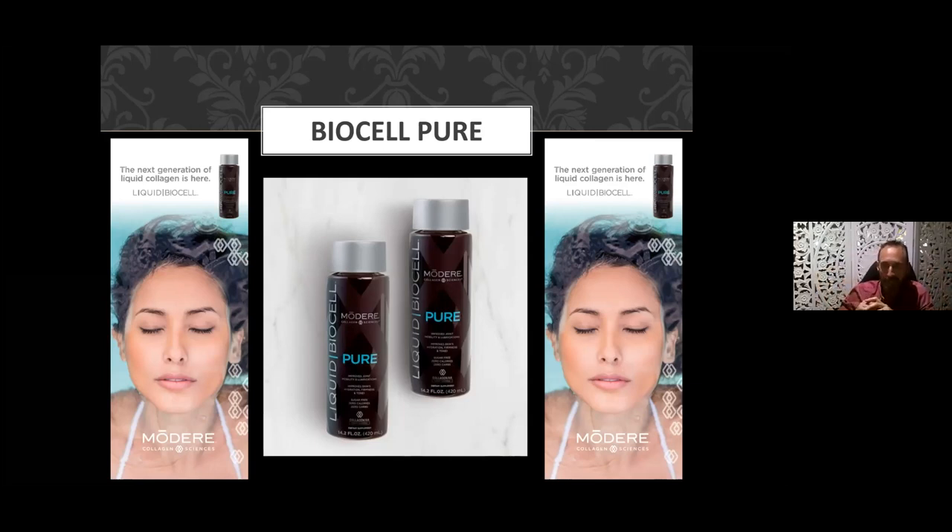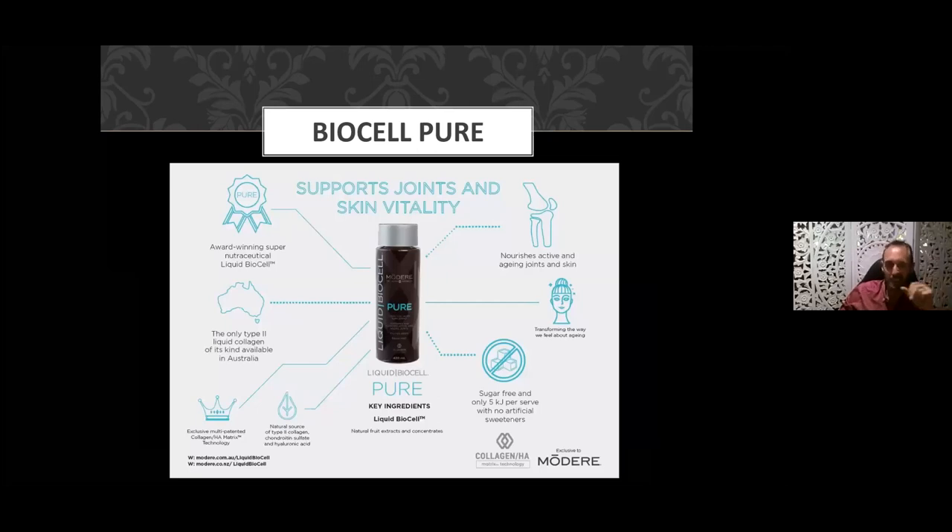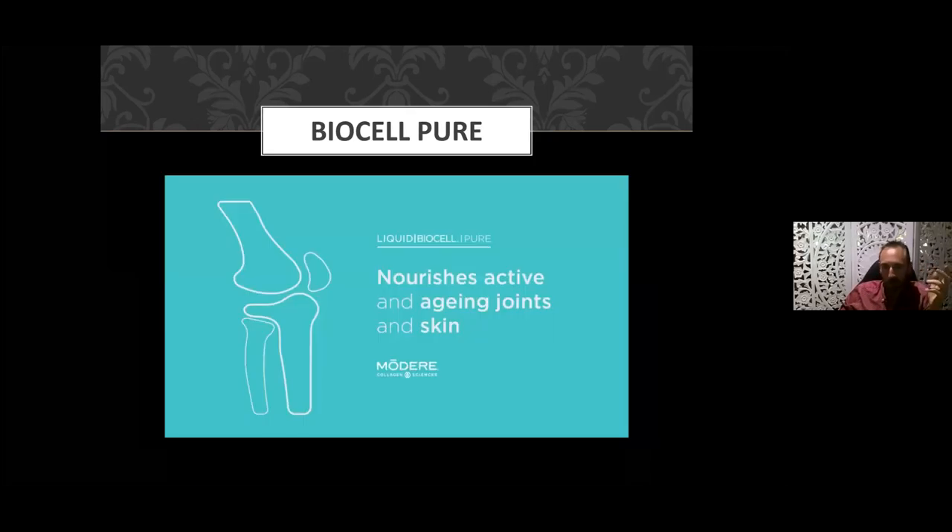BioCell Pure is a low-calorie version with only five kilojoules per serve. If you're watching your calorie intake, have sensitivities, malabsorption syndrome, or fructose intolerance, this might be the optimal one for you. It nourishes active and aging joints and skin, it's a low-calorie version, naturally sourced, and multiple award-winning around the world.